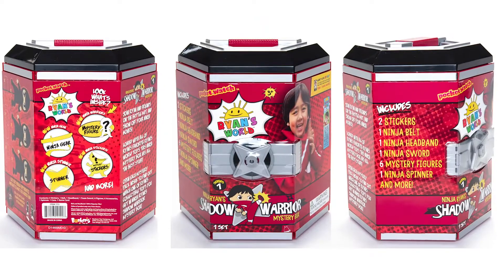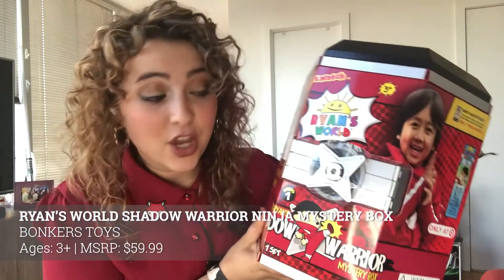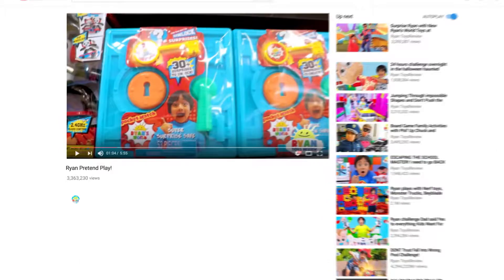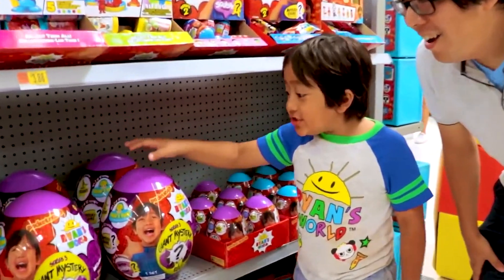And if that's not enough ninja content for you, don't worry — we've got more. This is the Ryan's World Shadow Warrior Mystery Ninja Box, another amazing toy inspired by Ryan's World, which is one of the most popular kids' YouTube series in the entire world. Everybody loves Ryan, and now you can pretend to be a shadow warrior right along with him.